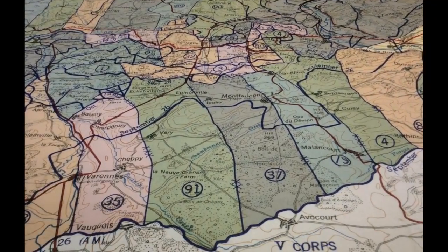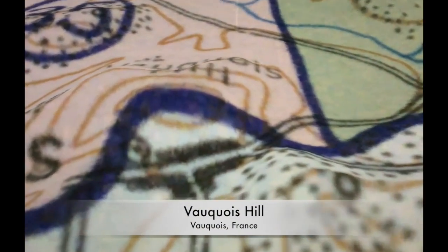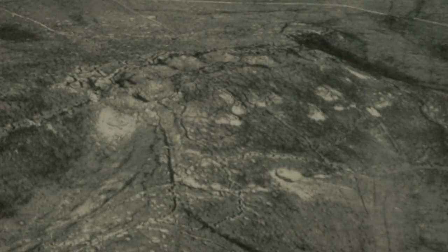The butte, or hill, of Au Croix was once the site of a village that overlooked the plain to the north towards Montfaucon and further to the Côte d'Anmarie, nine miles away.